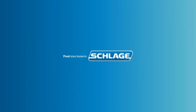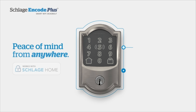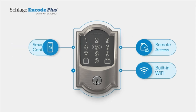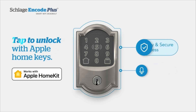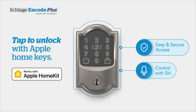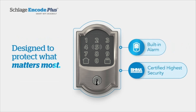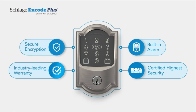Delivering a seamless integration with Apple HomeKit and Apple Home Keys, the lock provides a simple tap to lock or unlock option. Using your iPhone or Apple Watch, you can quickly and securely access your home without the need for a traditional key. For added convenience, this smart lock supports voice control with Amazon Alexa and Google Assistant when paired with a voice-enabled device and the Schlage Home app. This hands-free option allows you to command your lock verbally, freeing up your hands for other tasks.